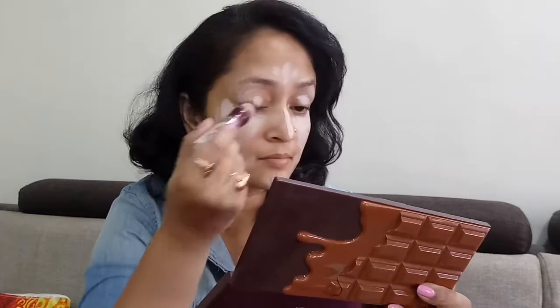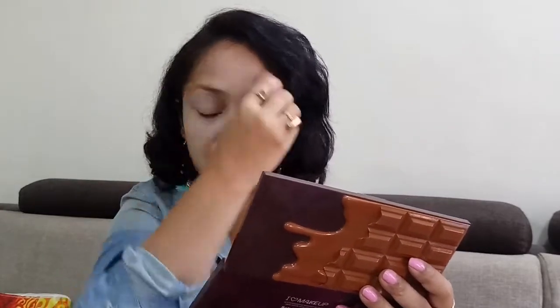Now I'm moving directly to concealer — here I'm using the Maybelline Age Divine concealer in the shade Fair. I'm gonna put it on those areas where I need some coverage and where I need to brighten up, and blend that all well with my damp beauty sponge. I've also applied a very little concealer over the eyelids just to prime my eyes.